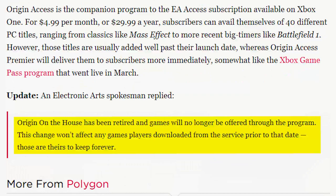EA's statement read: "Origin On the House has been retired and games will no longer be offered through the program. This change won't affect any games players downloaded from the service prior to that date. Those are theirs to keep forever." Basically, EA has quietly killed what was one of their only consumer-friendly programs. This is certainly not the end of the world, especially with how inconsistently and infrequently the program rotated between free games, but it was a nice little perk people could look forward to that the publisher has now vanquished in favor of their new subscription tier.